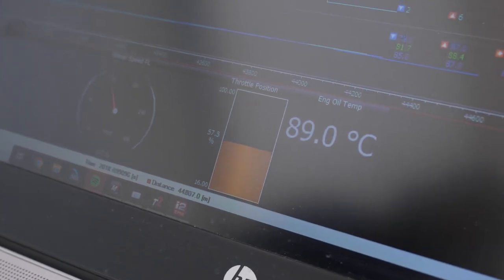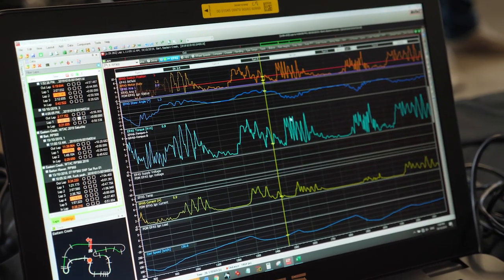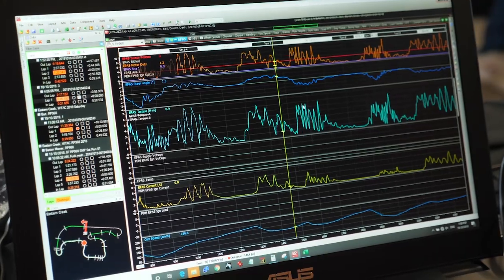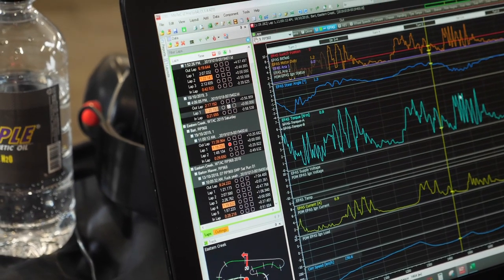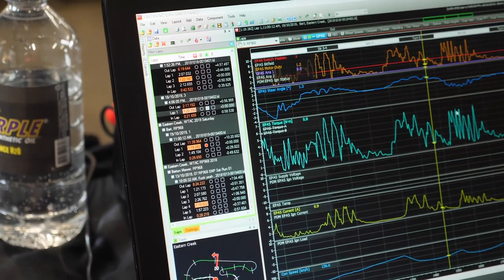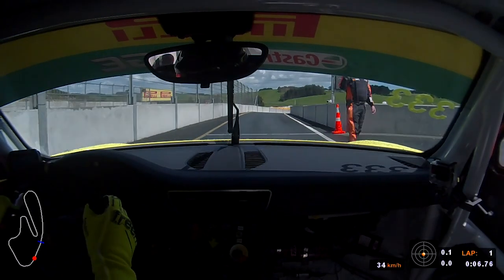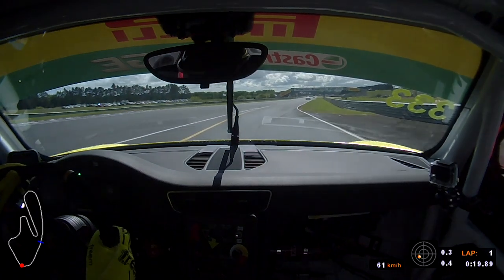There's a huge array of data — you've got engine data, chassis data, and data about what the driver is doing on the controls: the accelerator, the brake, and the steering. Processing all of that information is in itself a pretty big task. More data often isn't better and it can end up being confusing if you don't know how to interpret it. Can you give us your workflow for a first session at a new racetrack?